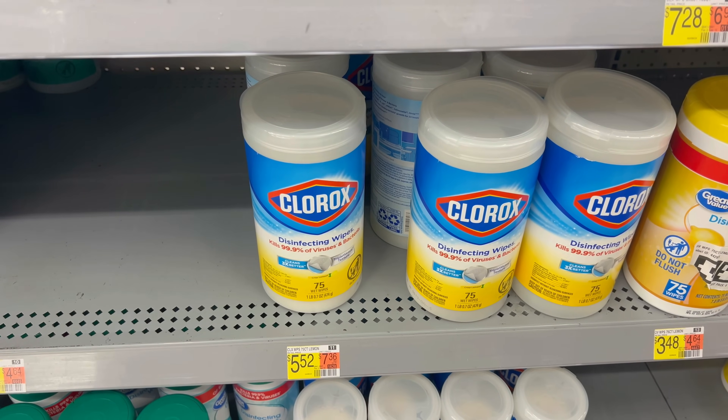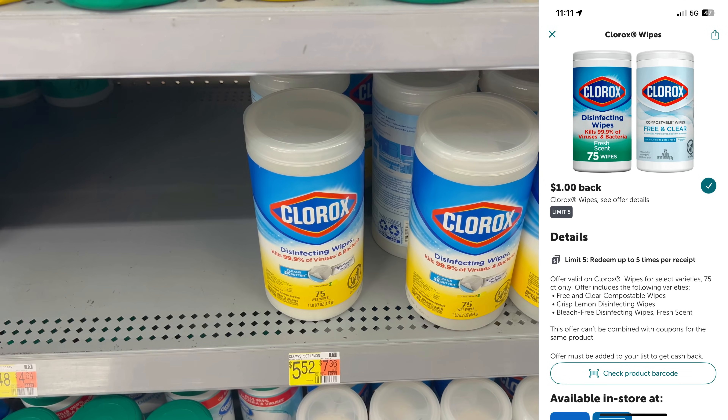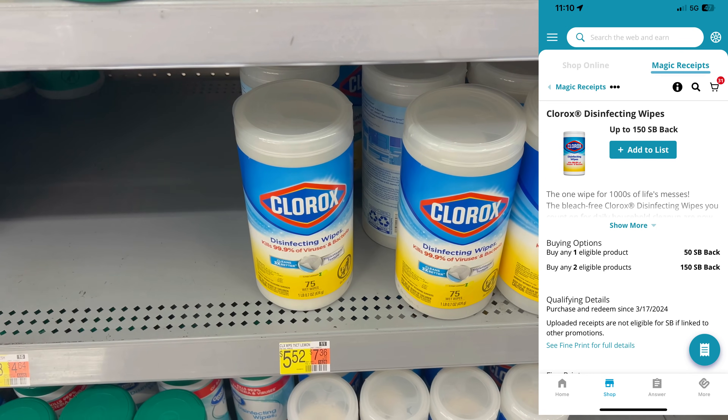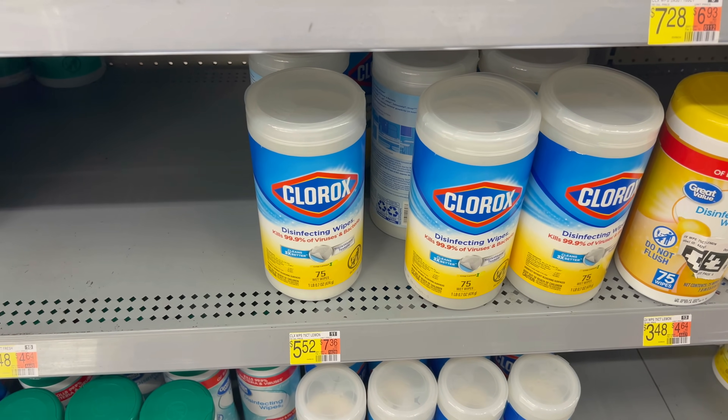The next Clorox deal is on these huge 75-count containers of disinfecting wipes. Grab two at $5.52 each, submit to ibotta for $1 cash back each, then on Swagbucks get $1.50 back when you buy two. Your final cost is $3.77 each — not the best deal, but definitely better than paying full price.